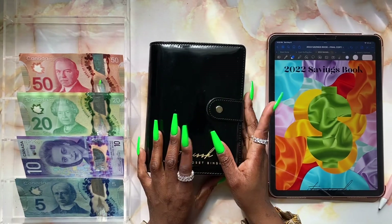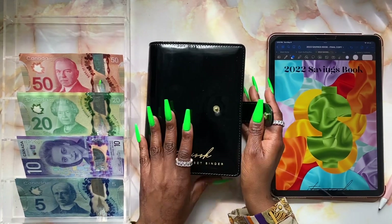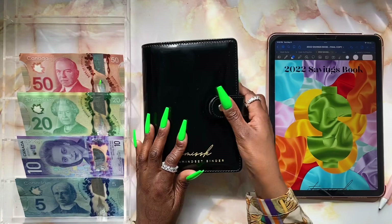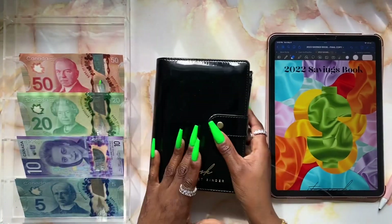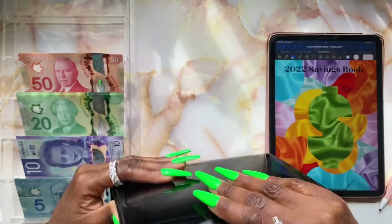Without any further ado, let's jump into today's stuffing. Oh, I've got the wrong binder, so let me just swap it out real quick. What I need is my savings binder — here we are.